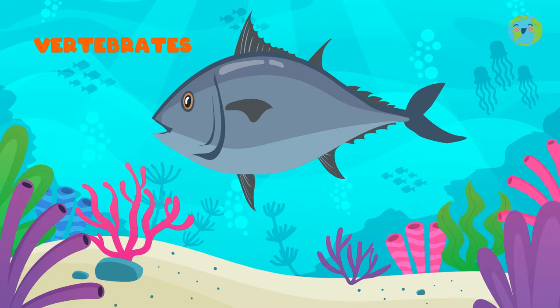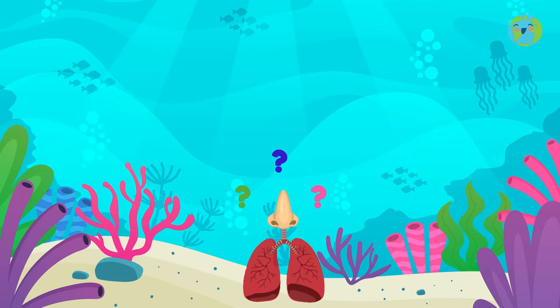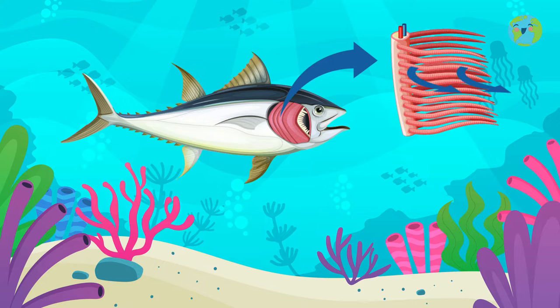Most fish are vertebrates — that is, they have bones. Have you ever wondered how they breathe? Well, they breathe mainly through the gills. The gills are the respiratory organs of many aquatic animals.